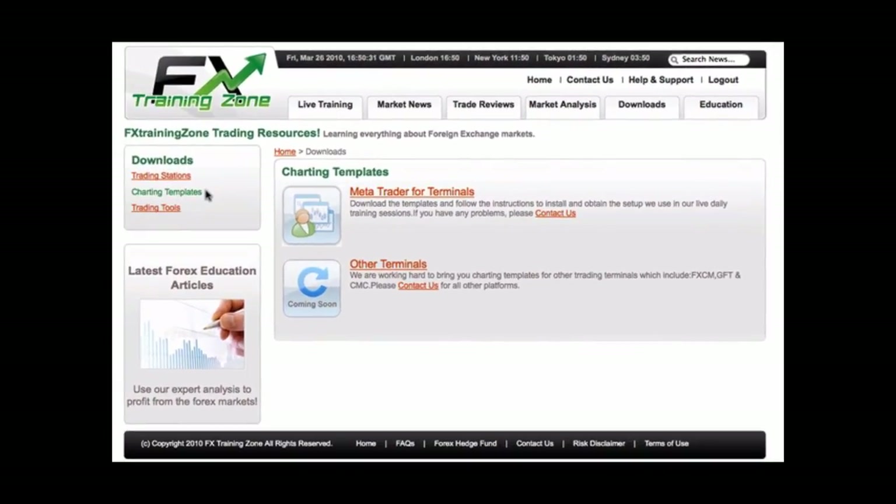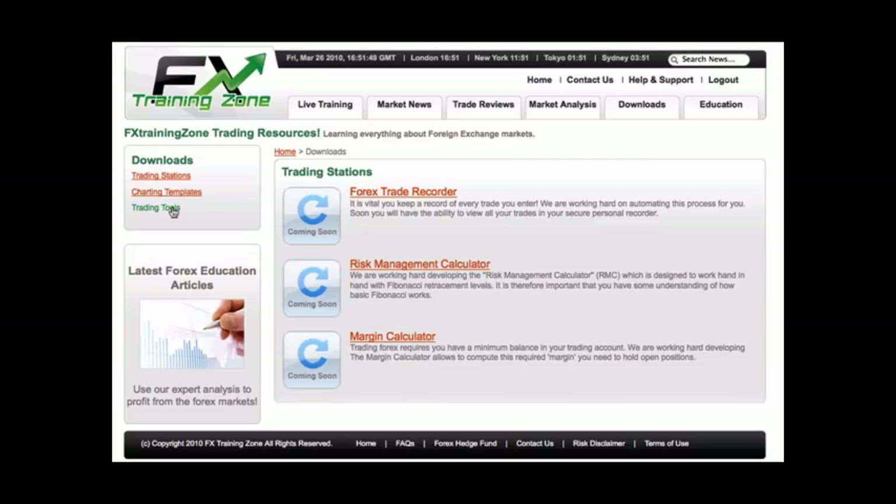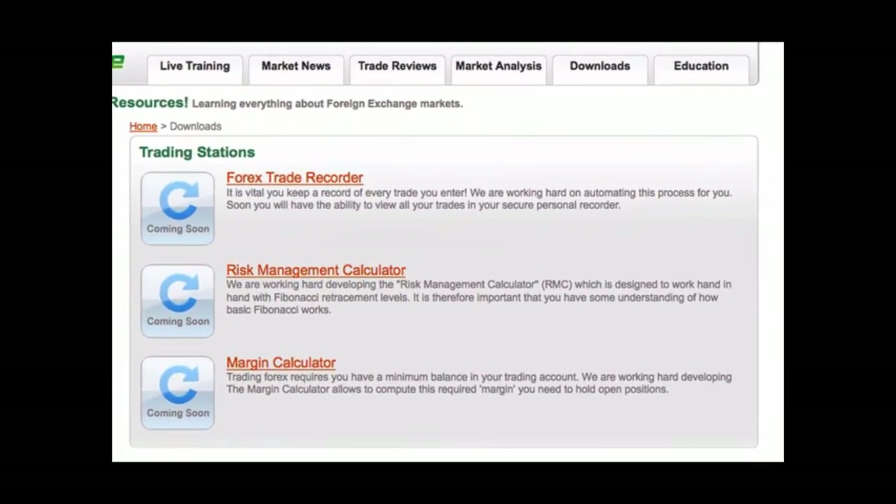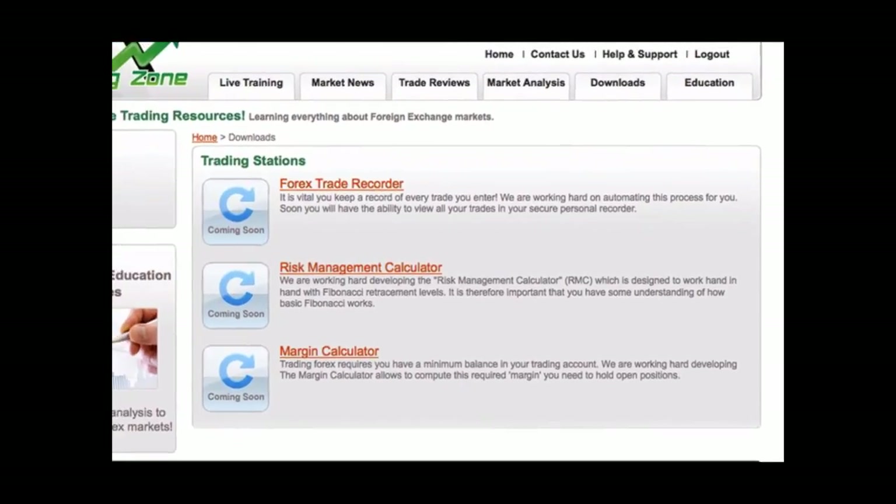Moving on to trading tools. We understand the challenges of becoming a successful full-time trader and are working hard to bring you a set of tools to help you achieve this. Every trader should keep a record of each trade they place and the reasons behind it. Our Forex Trade Recorder will automate this process. You must start thinking of risk — expose yourself to too much risk and you could quite possibly lose your account in a couple of days.